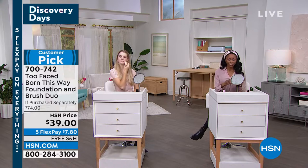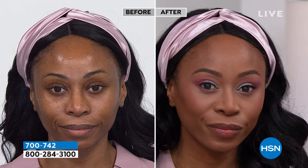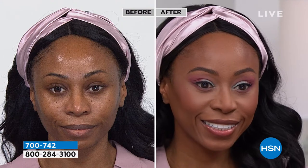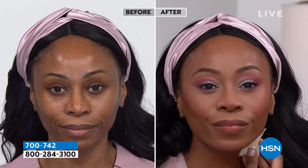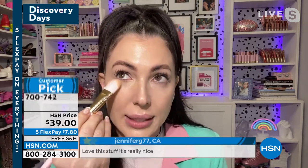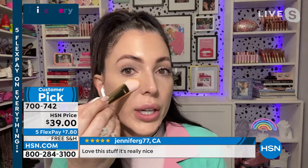Elise shares her tips: less is more — start with less product. Having the right tools makes a huge difference. By the way, we are a cruelty-free brand — we never test on animals — and these are teddy bear hair bristles, so they're very soft. You can use this as a foundation brush, concealer brush, or even to contour. Start in the middle of your face, work out and down.